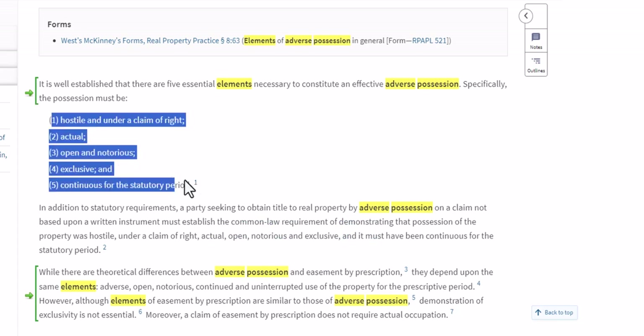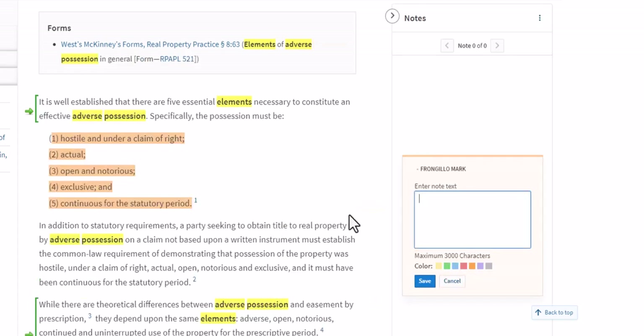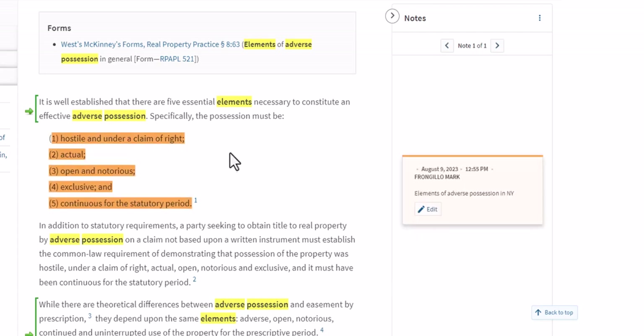If I want, I can highlight this particular passage — use your left mouse button to highlight. And when you release the left mouse button, you have the ability to highlight or highlight and add a note. I'm going to add a note here: Elements of Adverse Possession in New York. So on Westlaw, you have the ability to annotate materials as you are researching.